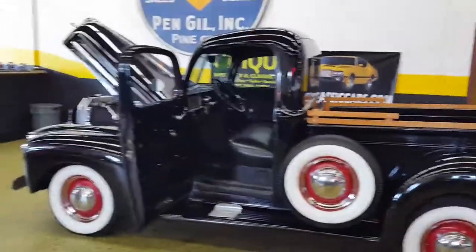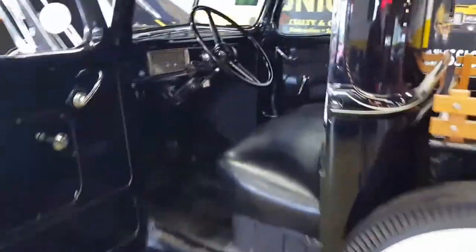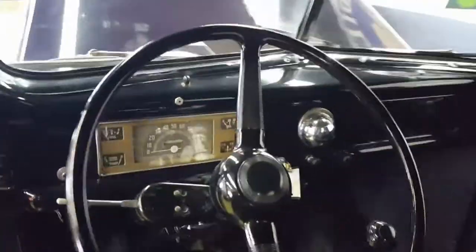We just got this in. It's a local truck and the gentleman just decided to go a different direction. He'd had this for quite some time and was a collector of '46 Fords. He also had a beautiful coupe that's been sold as well, so he knew his '46s and he loved them. Now it's time for the next person to enjoy it.